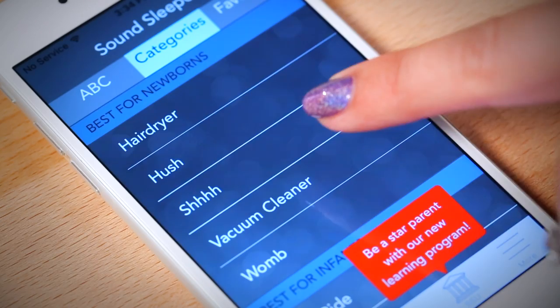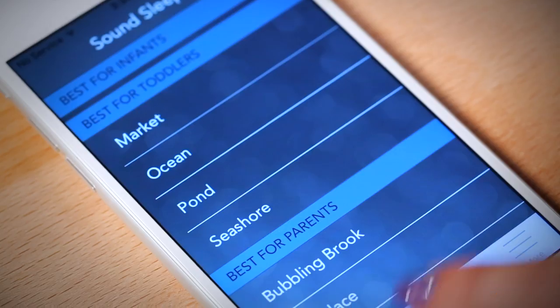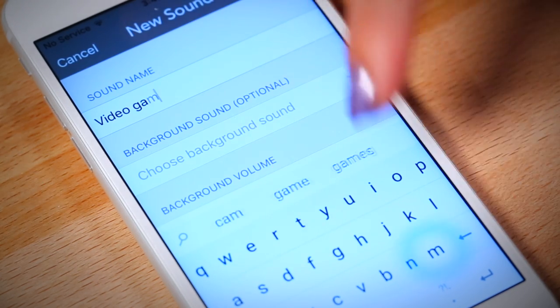This next app is geared more towards sleep deprived parents — so basically all parents. The Sound Sleeper app helps your baby relax and gently drift off to sleep with sounds of nature or the city. Sound Sleeper is a 3-in-1 sleep solution that will accompany you from birth to the toddler years. Put your baby to sleep in minutes with play mode, help your baby stay asleep with listen mode, and enable your baby to develop healthy sleep habits with sleep tracking mode. You also have an option to record your own soothing sounds.